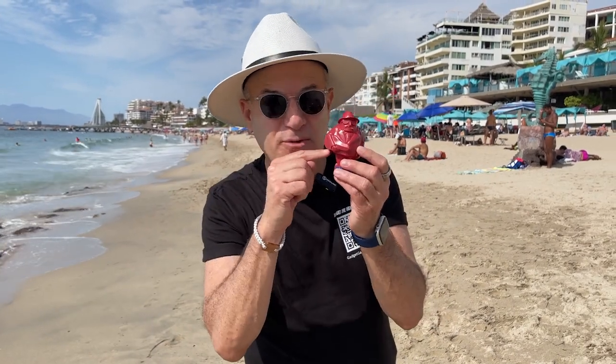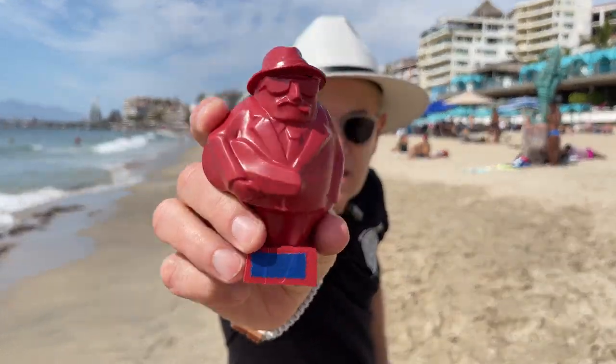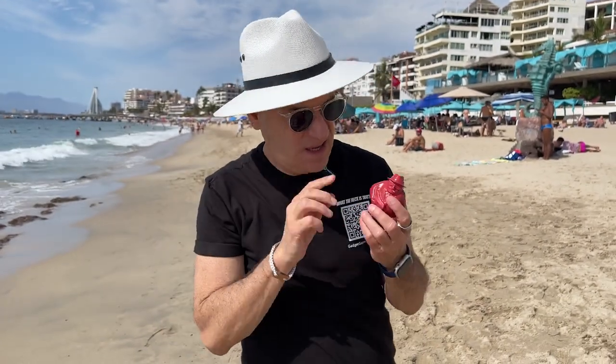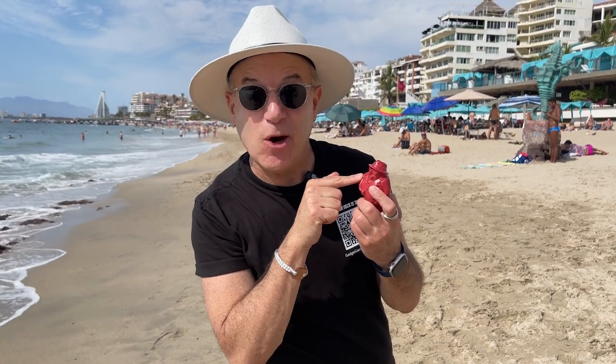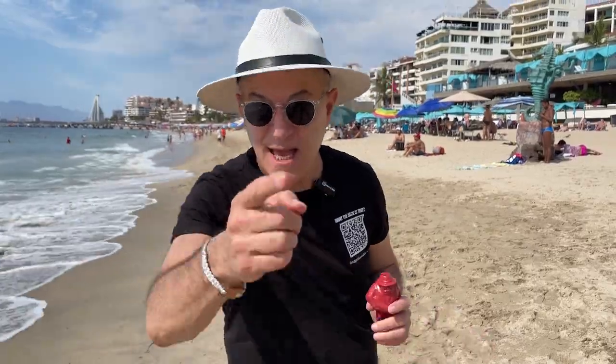Okay, here's our next mystery gadget. Take a good look at him. What the heck is that? But before we find out what he is all about, I gotta tell you where we are. We're in paradise — Puerto Vallarta, Mexico. It's beautiful here. Take a look.